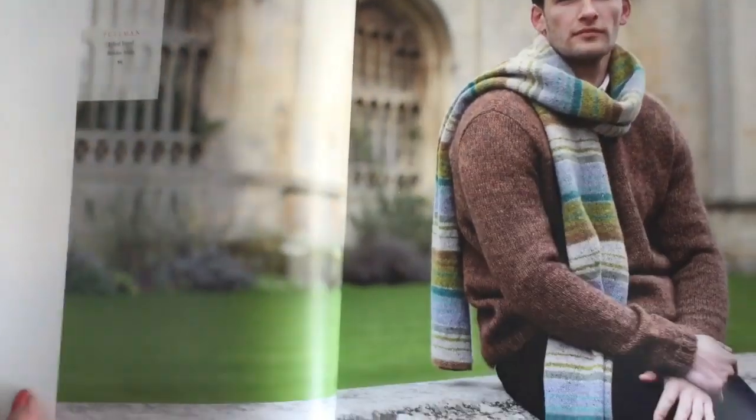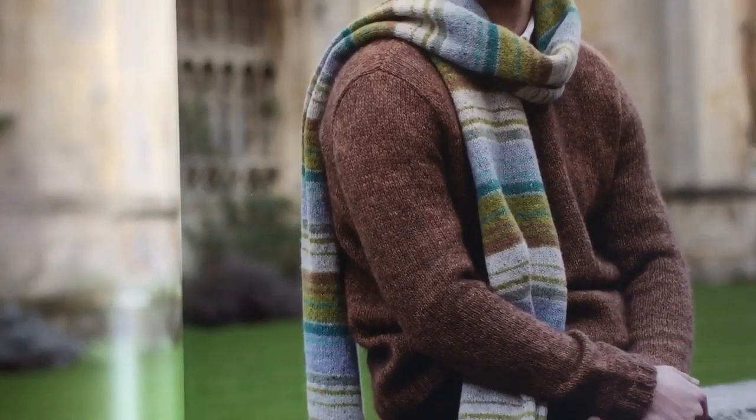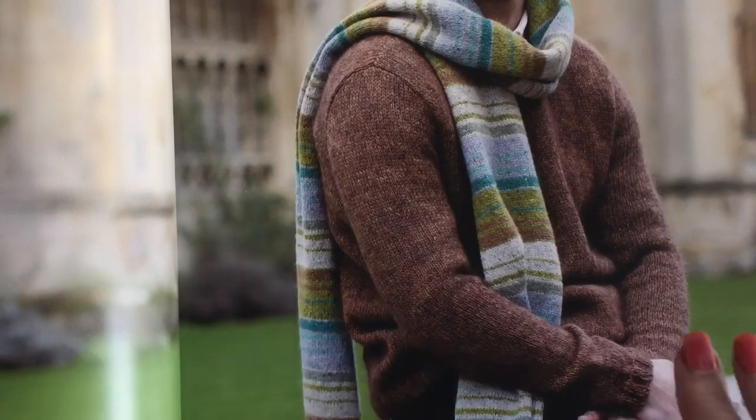The next one is called Pullman and it is a scarf by Brandon Mably. Brandon has developed his colorwork skills — look at the shades used: vaseline green and electric green really pop out, but there's also clay, avocado, celadon, scree, and cinnamon. I just love this one.